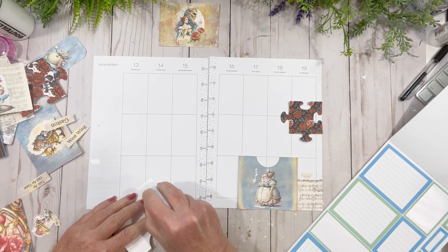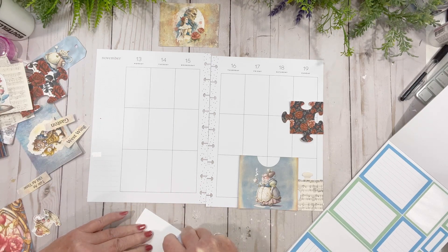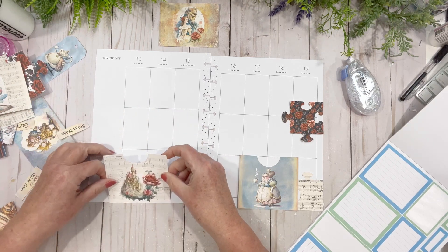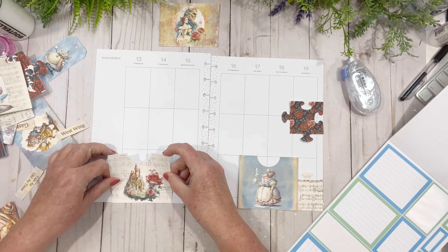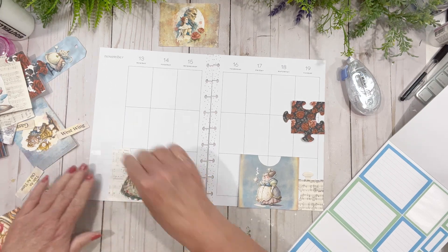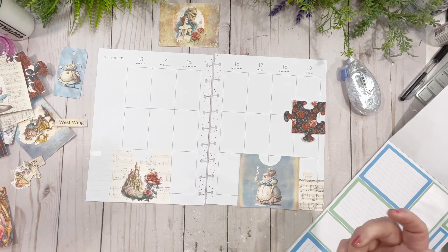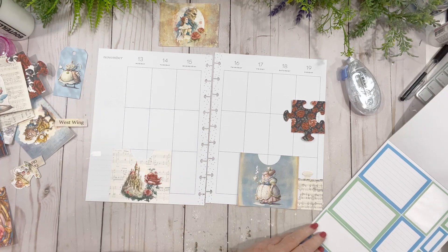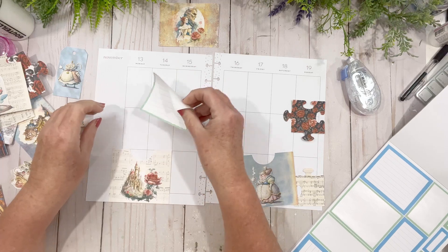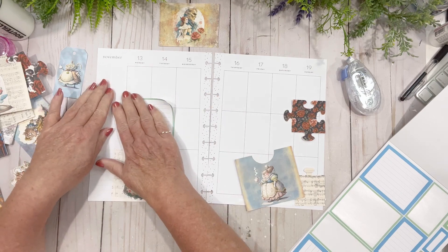First let me get some tape and put these down. I had fun on the live and showed everybody my current composite notebook I was working on. I'm going to put this just randomly over the 13th and 14th so anything I have going on there I can write in. I had to think about what I was going to do, and I decided to use that beautiful kit.